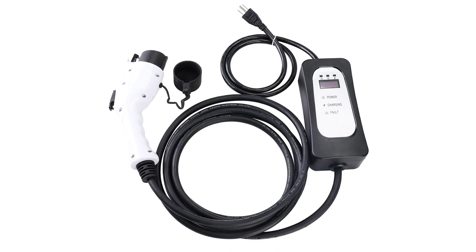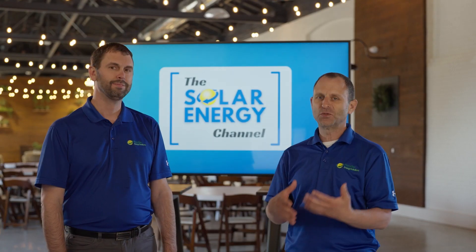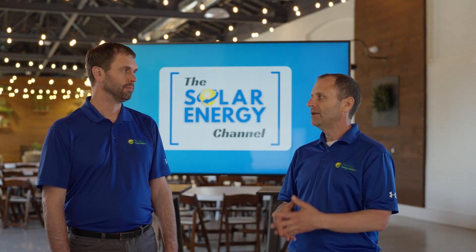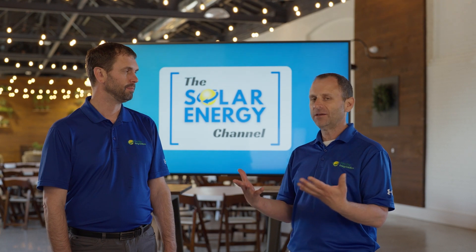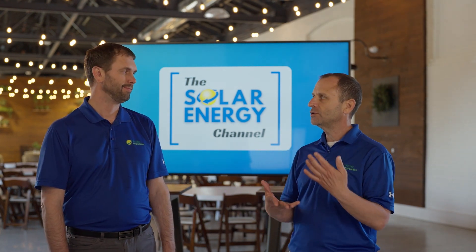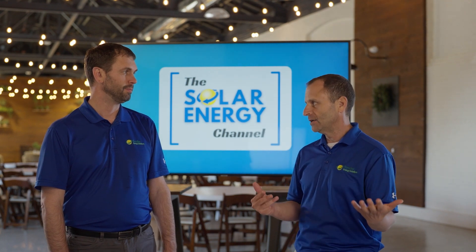The first charger, a level one charger, is typically the charger that your dealership gives you when you buy an electric vehicle. It comes with the car, you plug it into a regular 110 outlet, and it takes the slowest amount of time to charge. It'll take more than overnight — if you deplete your battery you should anticipate parking your car and charging it for days.